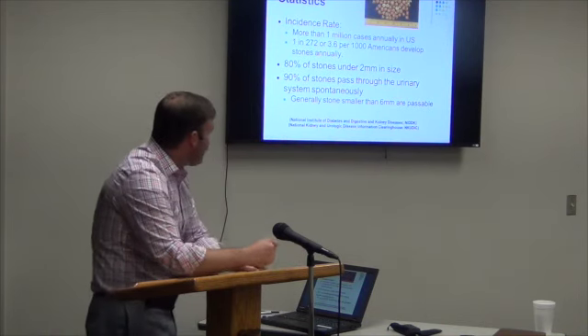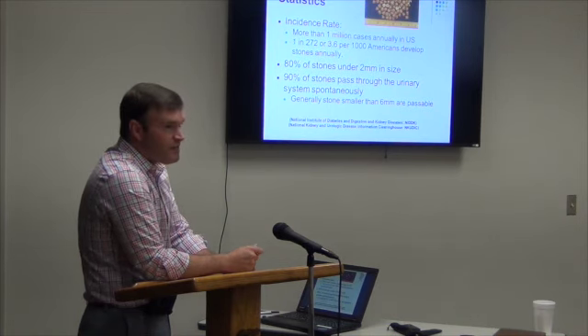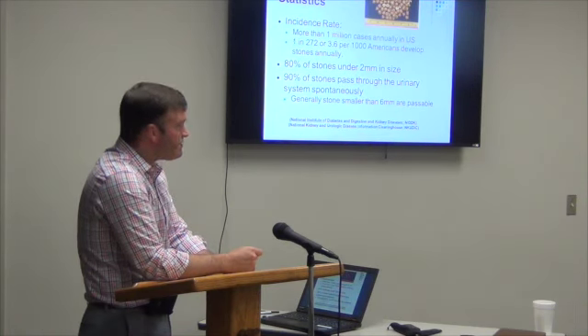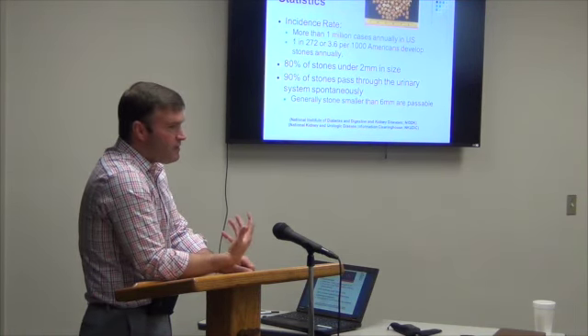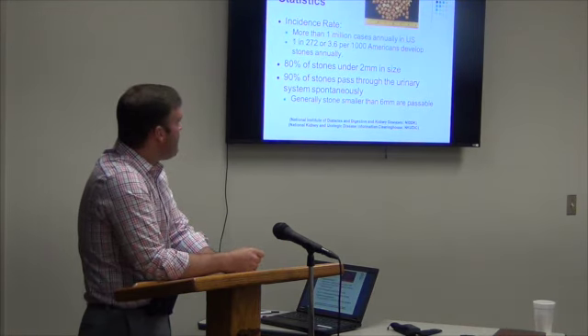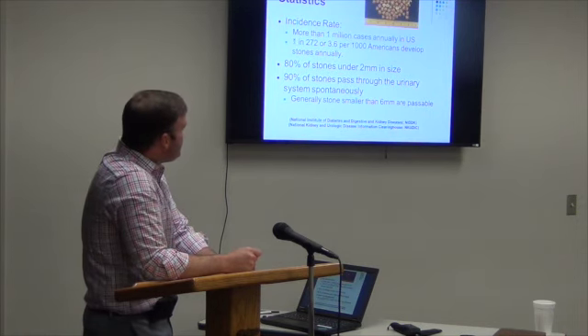Based on the National Institute of Diabetes and Digestive Kidney Disease, kidney stones are fairly common, especially in what we call the stone belt, which is the southern United States. That has to do with the warm temperature and dehydration. More than one million cases are reported annually. The incidence is one in 272 people.